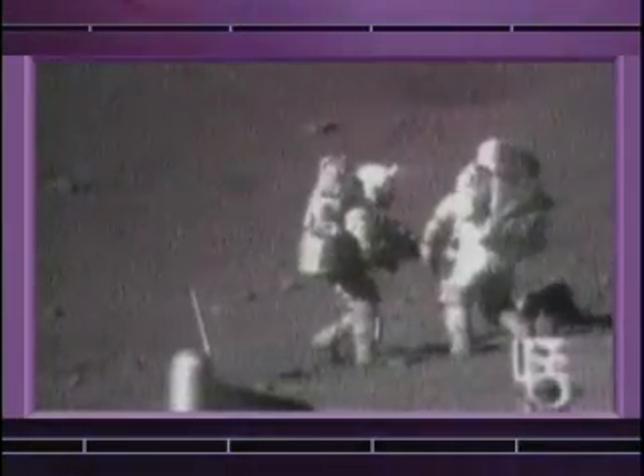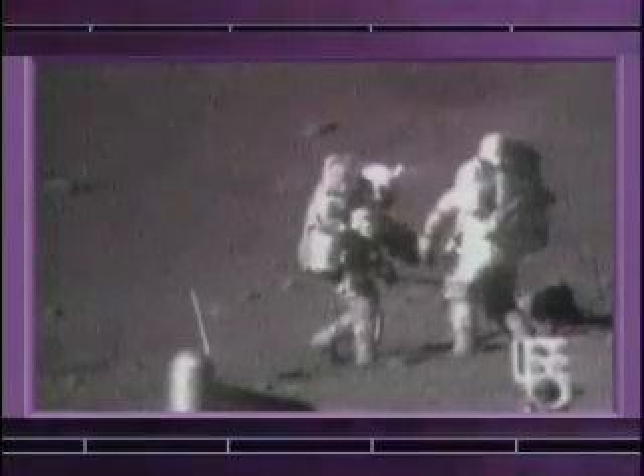That was bad. I was working around that rover, had a habit of putting my rock hammer in a pocket, leaned over and ripped one of the fenders off. We had to fix it because otherwise the rooster tail of dust would really, really be bad.